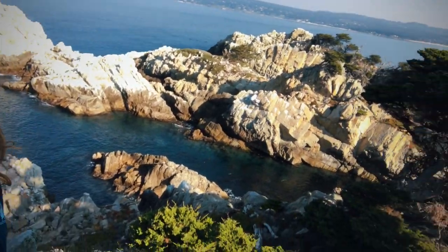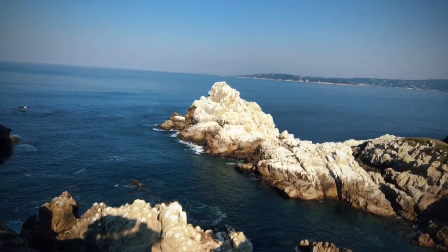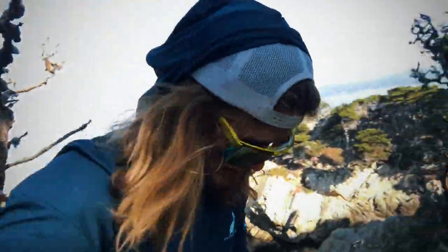Whoa, check this out. If you look over here, it's still crystal clear blue and there's a whole bunch of bird poop on those rocks. Goodness gracious, great balls of fire, this is awesome.